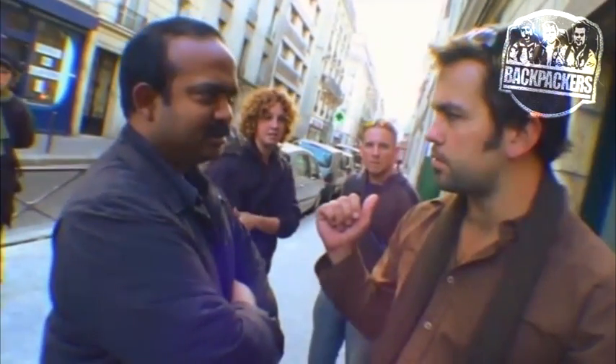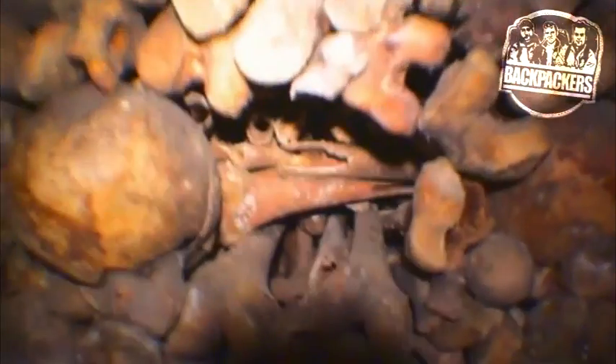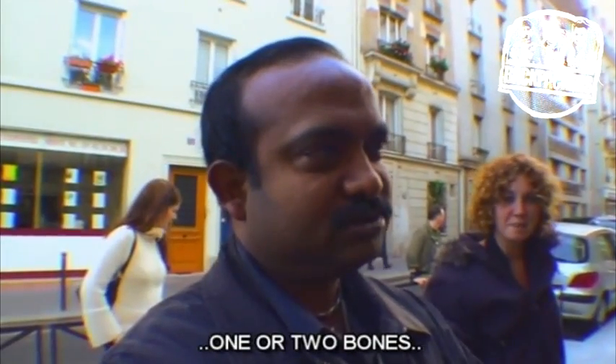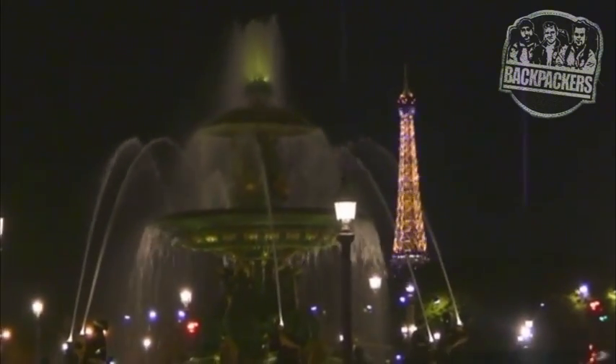On our way back up to the surface, just before we were about to leave, we had our bags searched to make sure we weren't trying to smuggle out any bones. Apparently people try to sneak them out quite often. People take bones every day — there are loose pieces of bone and you could just slip one in your backpack and walk away with a human skull. Although why you'd want authentic human remains as a souvenir of your trip to Paris, I don't really get. I suppose not everyone is a sucker for the miniature Eiffel Tower replicas.